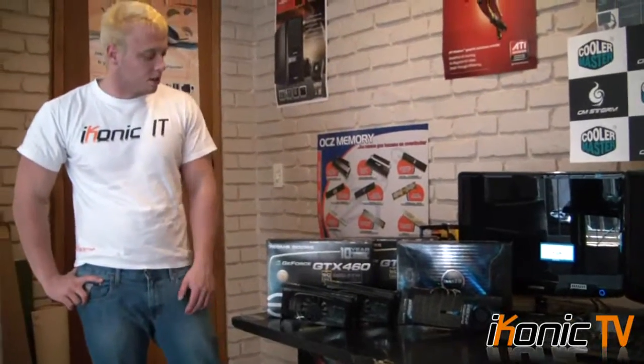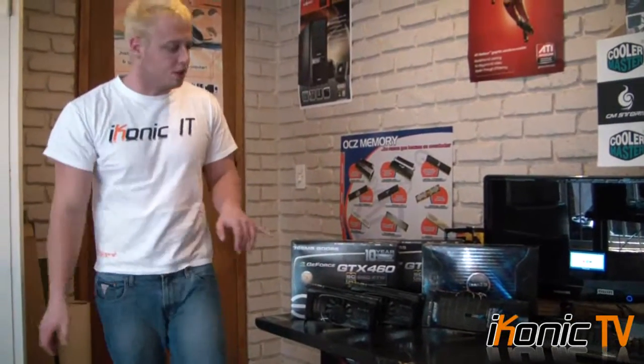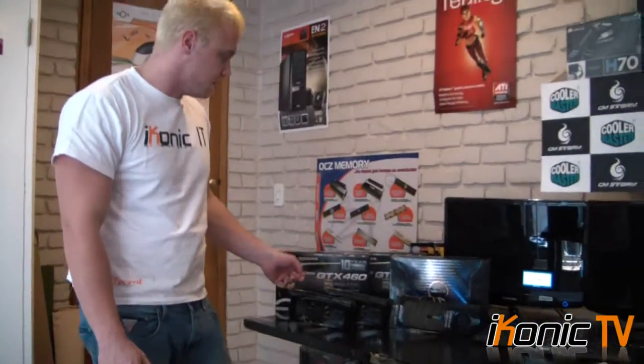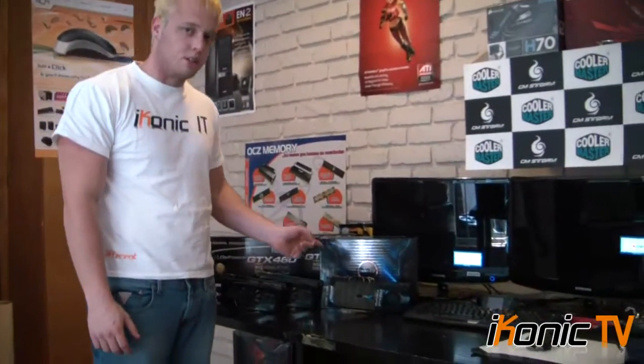How's it guys? Welcome to Iconic TV. Today we're doing a performance comparison between the GTX 460 and the GTX 480. The GTX 460 is in SLI and the GTX 480 is a single card.